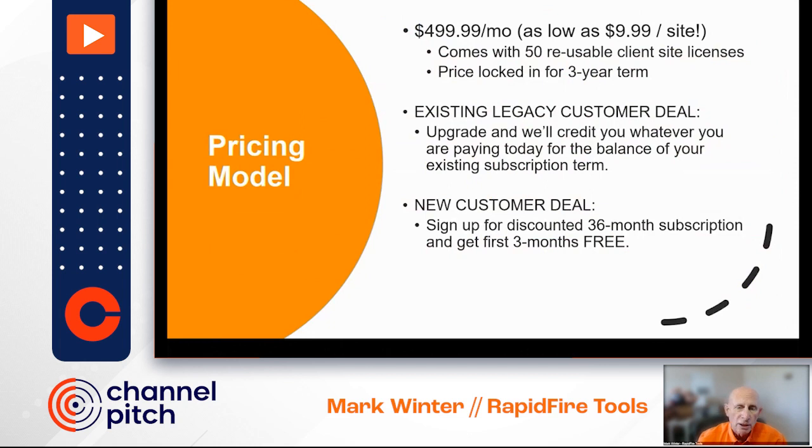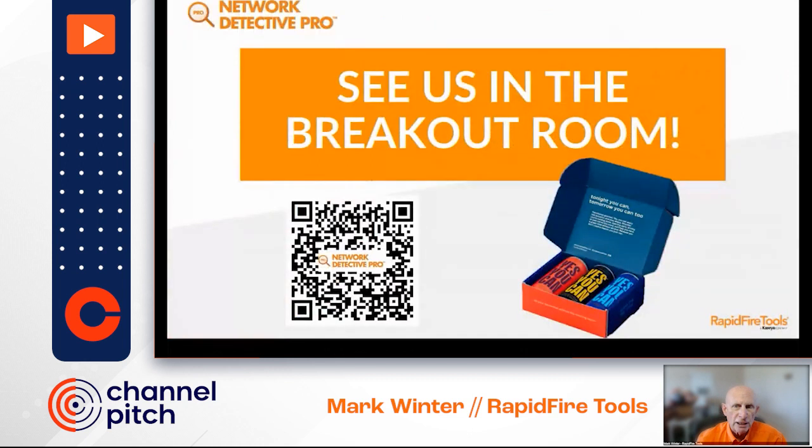The ROI in this product is insane. And if you're just starting out and have a very limited number of clients, we may be able to put together a solution that can work for you. Please stop by our breakout room — I'd love a chance to meet you, answer your questions, and tell you about any other special offers. We're giving away a 'Yes, You Can' sampler pack to everybody that either clicks through the QR code on the screen or comes in and registers with us in the breakout room.